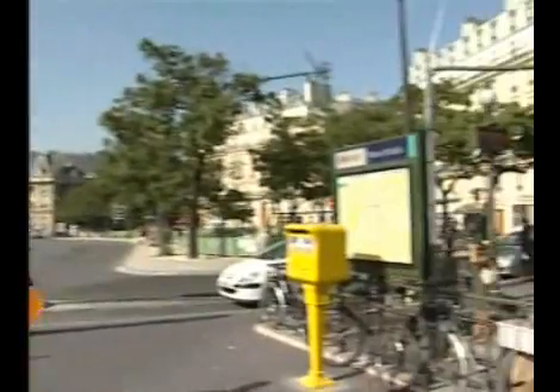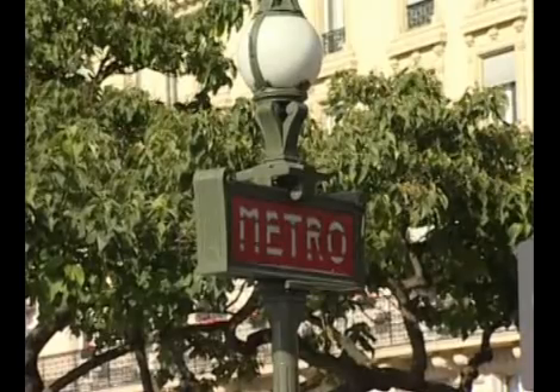La station Place d'Italie, avec sa cage d'escalier typique, est située au sud du centre-ville.